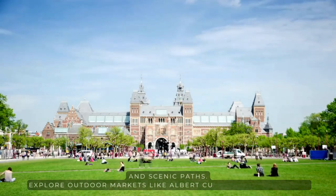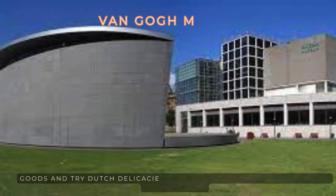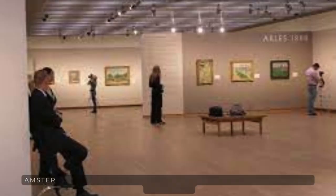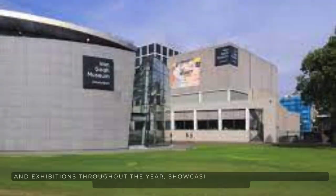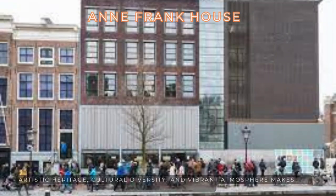Explore outdoor markets like the Albert Cuyp Market for local goods, and try Dutch delicacies such as stroopwafels, herring, and Dutch cheese. Amsterdam hosts various cultural events, including festivals, concerts, and exhibitions throughout the year, showcasing its diverse cultural scene. Amsterdam's mix of historical charm, artistic heritage, and cultural diversity makes it a captivating destination for travelers.